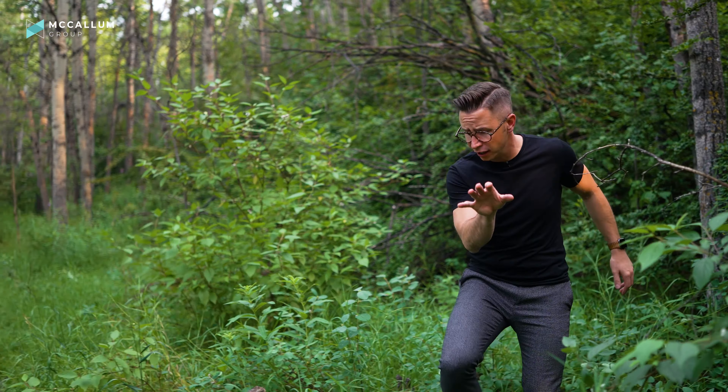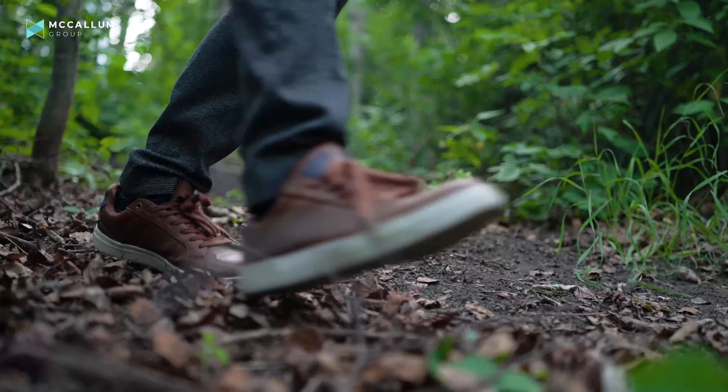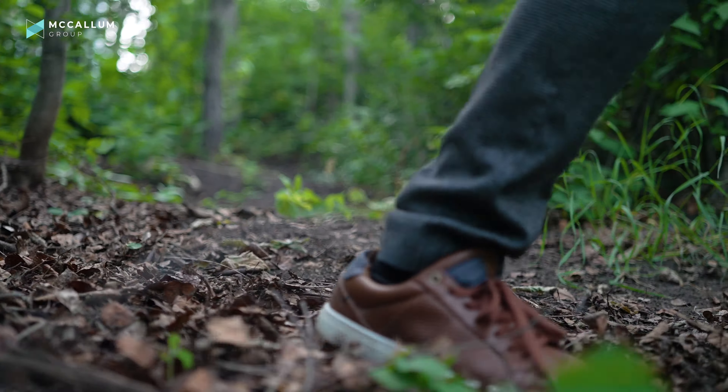Hey! If you've been feeling lost in this real estate market in 2021, I don't blame you. It's almost impossible to find a great single-family home close to downtown for a reasonable price. Well, guess what guys? I've got something to show you today, and it's at the end of this trail.